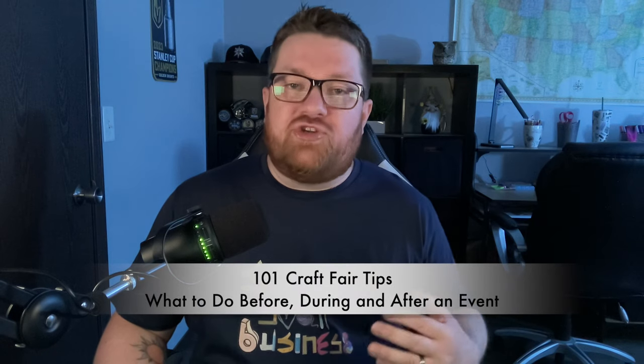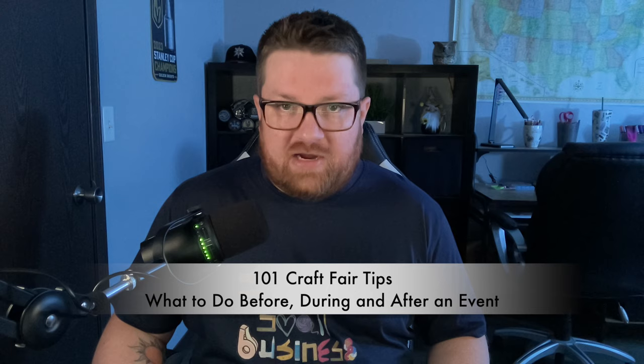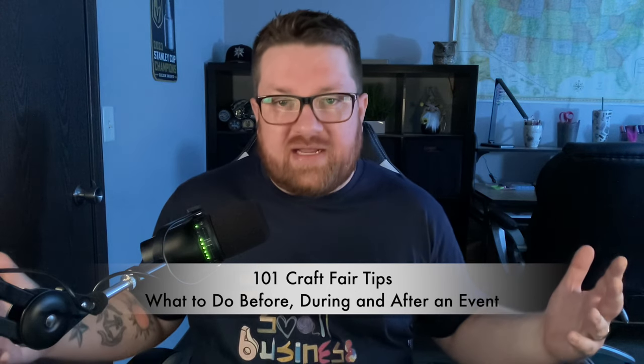Welcome back to How To Craft Fair. No long intro today, we're getting right into it. My name is John and I'm going to show you 101 craft fair tips starting right now. I'm going to break this into three sections: what you should do before an event, things that you should do during a craft fair, and then things that you should do after a show.